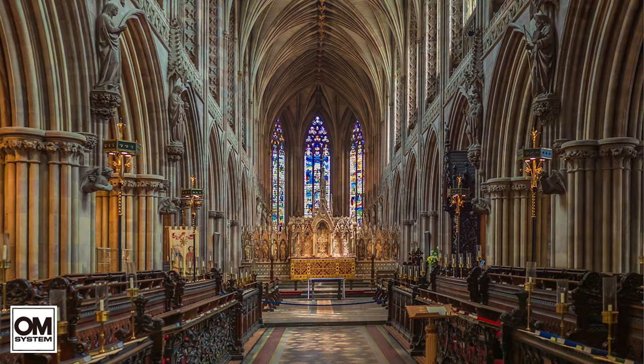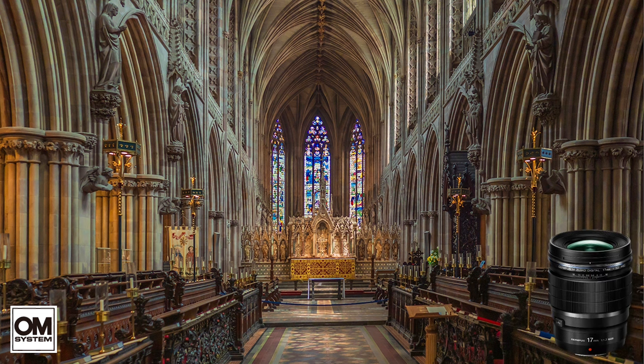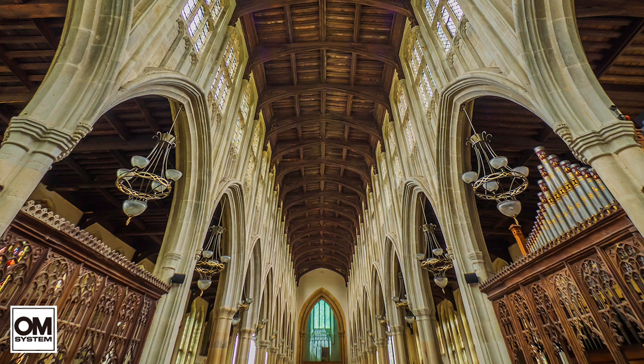I have successfully tried other lenses in the past that include the 17mm prime, used here at Lichfield Cathedral, and the amazing 7-14 Pro Zoom at Holy Trinity Long Malford. But when the choice is one lens only, the 12-100 Pro takes the prize.